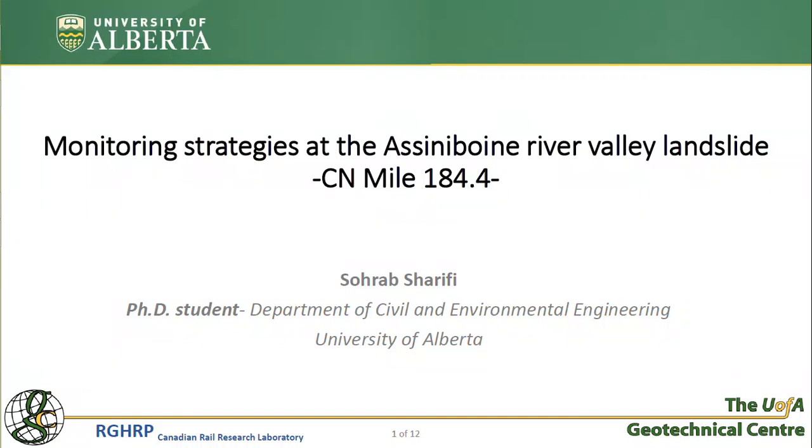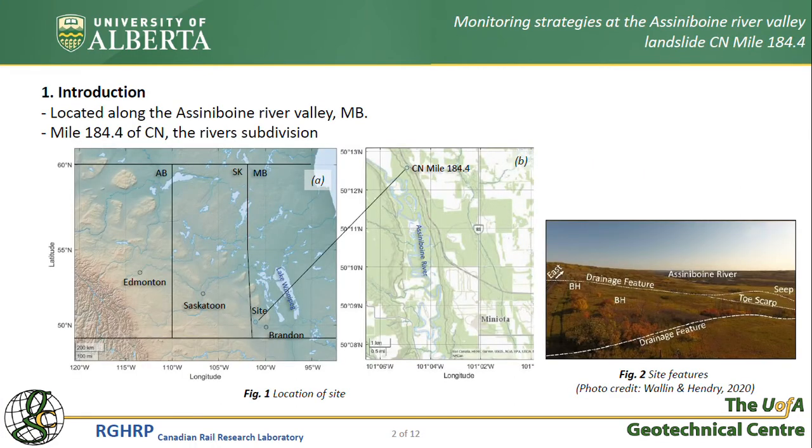Hello everyone, my name is Sohrab and in this presentation I will be talking about monitoring strategies at one of the landslides in the Senniboyne River Valley. This site is located in southwestern Manitoba, 50 kilometers north of Verdon. Frequent instabilities along the valley have affected CN Railway, and today I'm presenting my work on one of these slides at mile 184.4 CN subdivision.